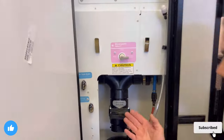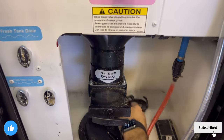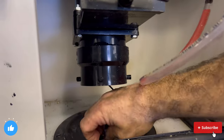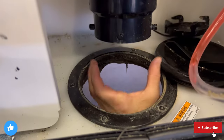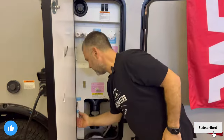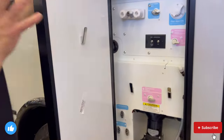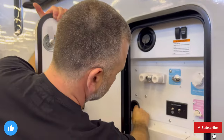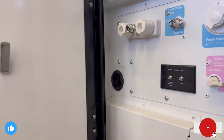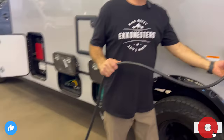Winnebago changed the ergonomics of the gray tank drain on newer models — it's slightly pitched now. On our Transit model it's more straight up and down. The idea is when you access here, you release the cap, open it up, drop your hose, and pull your lever. There's not much reaching required — a lot of ergonomics were considered here.